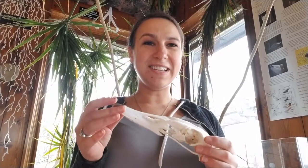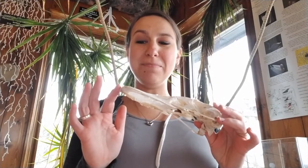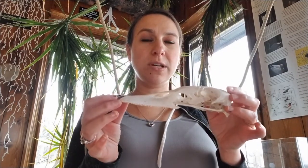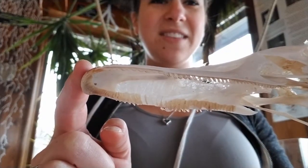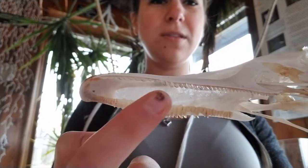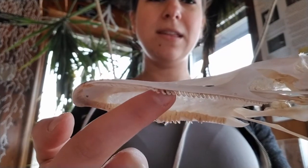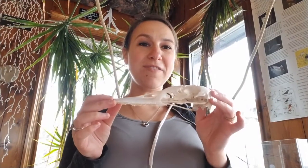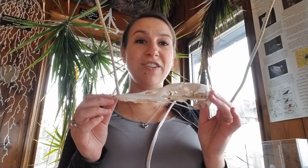Another interesting thing about waterfowl including trumpeter swans is the way their bill works. You can see this is the top of a trumpeter swan skull, and if you look underneath, they have this kind of sawtooth type of structure — they're not really teeth, they're called lamellae. Waterfowl have these because it helps them when they are searching for vegetation.